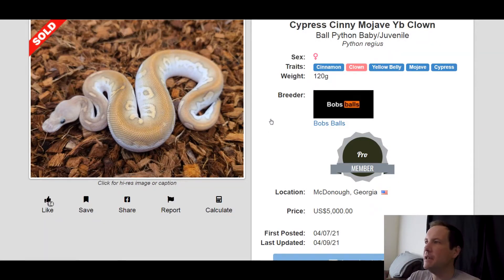This first one on the list is a Cinnamon Clown Yellowbelly Mojave Cypress. It's a little too faded but it still has a really cool pattern on it and I really like the coloring on it. It's got a lot of good genes in it — Cinnamon, Yellowbelly Clown, Cypress, those are all really popular. And of course you can't really go wrong with Mojave either. This one sold for $5,000.